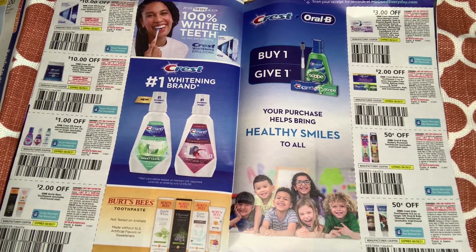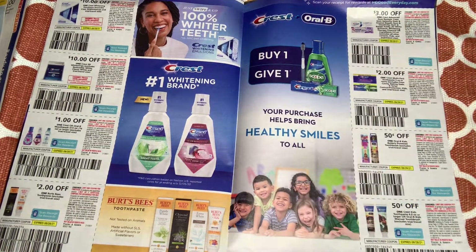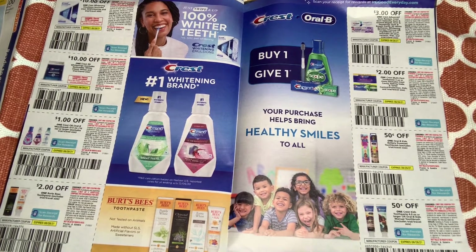The Burt's Bees coupon excludes trials and travel size, but that's fine. At one point they had those on clearance at Walmart. We have $3 off one Crest, but it's limited to Crest Advanced Gum Restore, Crest Detoxify, Immune Repair, and Sensitivity. I doubt it'll work on smaller Crest. There's also a $2 off multi-pack Crest coupon.